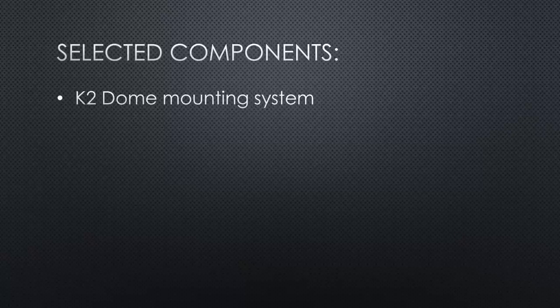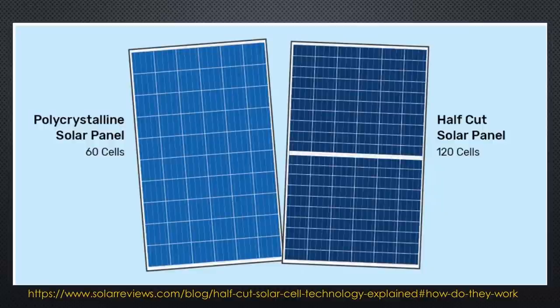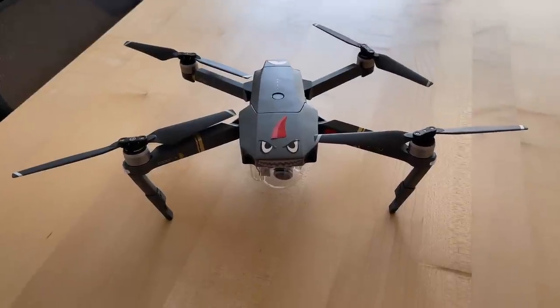We will use the K2 mounting system. The huge solar panels come from the German company Axitec — they measure 2 by 1 meter and weigh nearly 25 kilograms, using the innovative half-cut technology, which seems to provide the best bang for the buck. The Sun 2000 inverter and the Luna 2000 battery come from Huawei. Because they showed lots of filters in their block diagram, I trust that they know what they do in this respect — and their battery uses LiFePO4 cells and works together as a system. Currently we are waiting for the material to arrive, and I will keep you updated with a second video where you can watch our process.